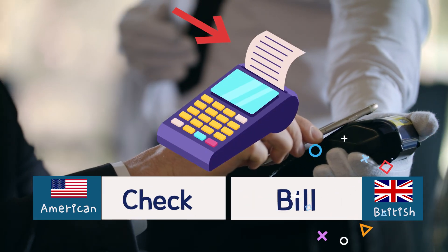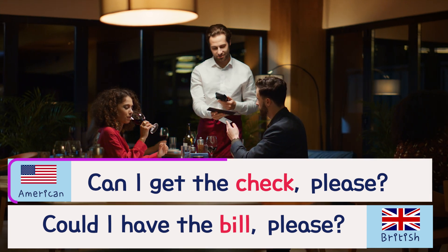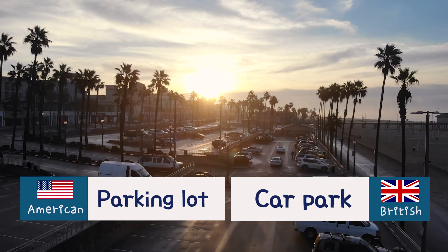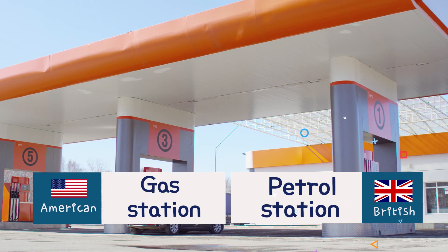Check. Bill. Can I get the check please? Could I have the bill please? Truck. Lorry. Parking lot. Car park. Gas station. Petrol station.